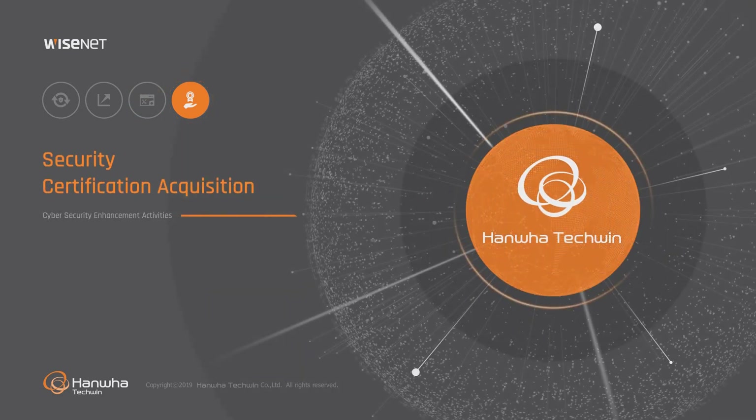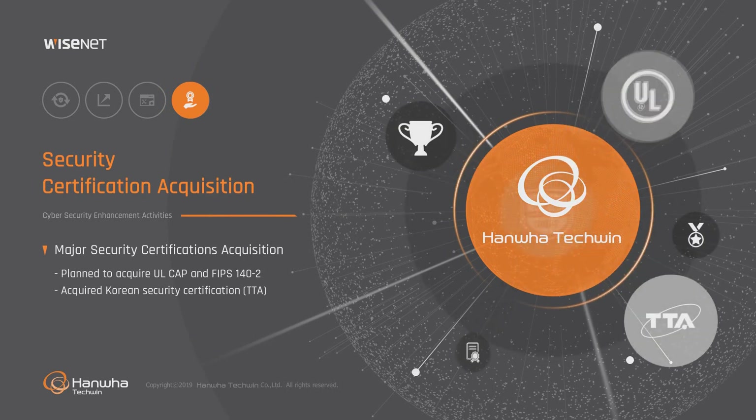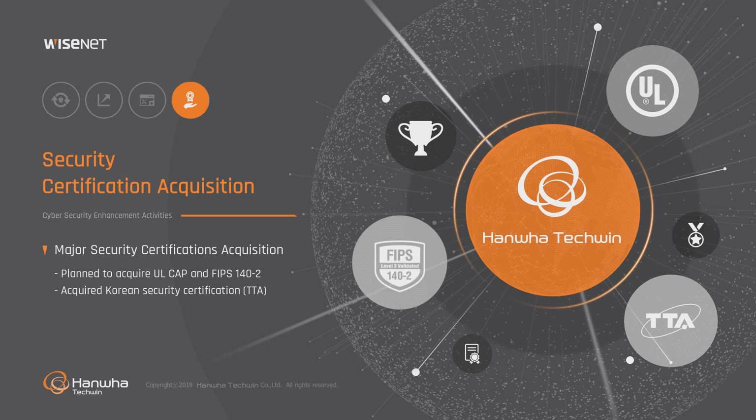With the SCERT, Hanwha Techwin has acquired Korea's TTA security certification and strives to win globally renowned security certifications such as ULCAP and FIPS 140-2.